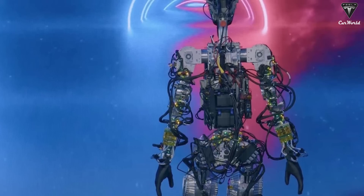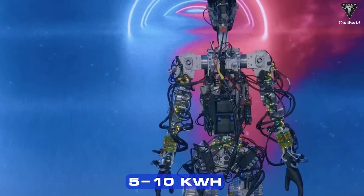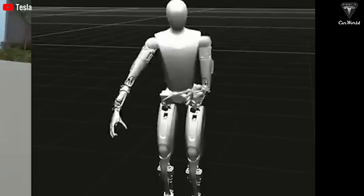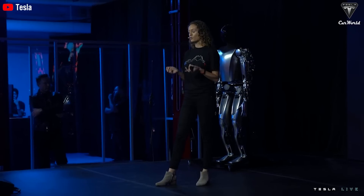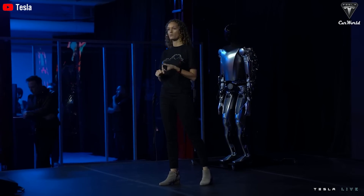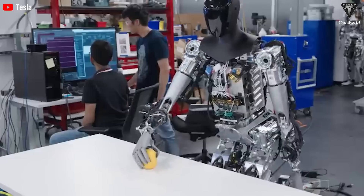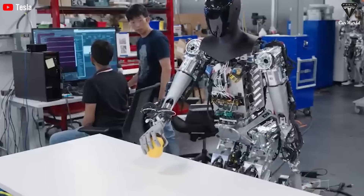Charging time for Tesla Optimus with a battery capacity of 5 to 10 kWh can be expected to increase proportionally with larger battery capacities — 2 to 4 times that of a current 2.3 kWh battery. However, an exact figure cannot be determined as charging time depends on various factors. Charging power is a crucial factor affecting charging time; with higher charging power, charging time will be reduced.